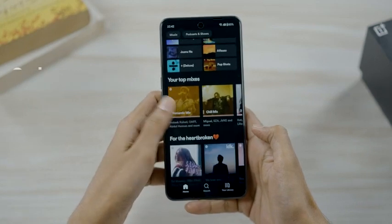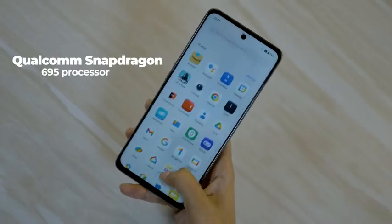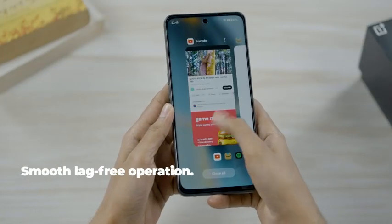The OnePlus Nord CE3 Lite 5G remains fast, smooth, and responsive even when you have up to 21 applications running in the background.